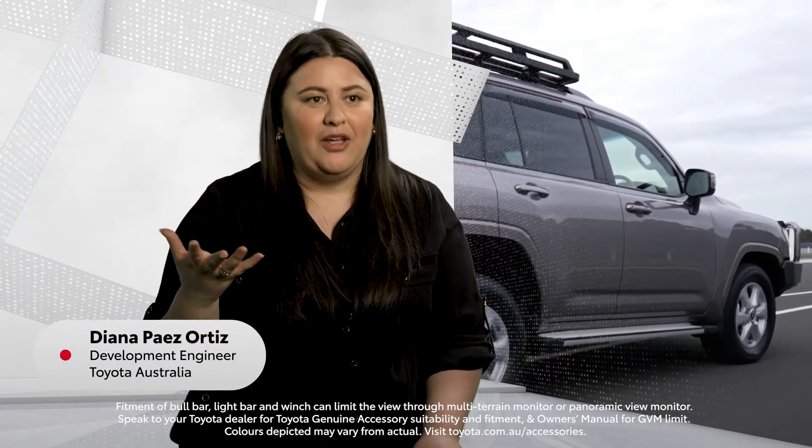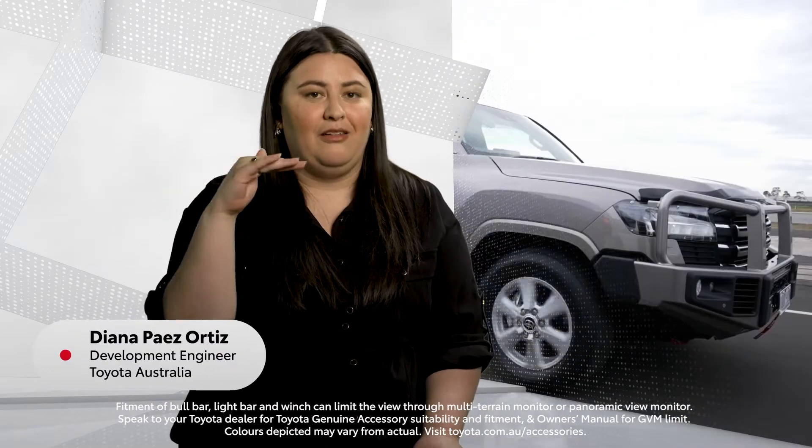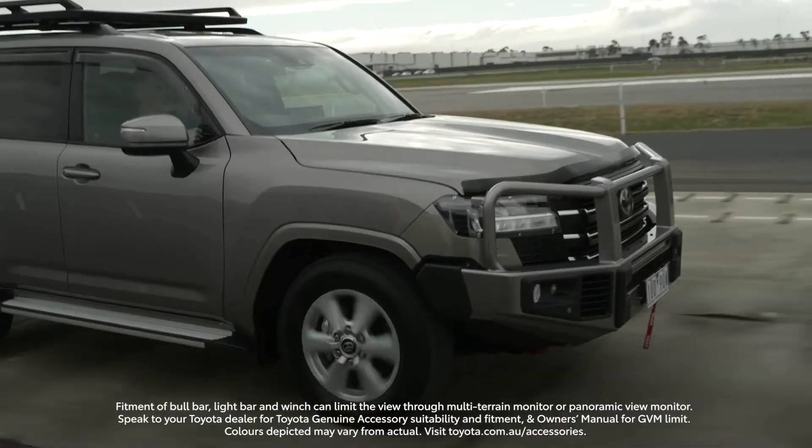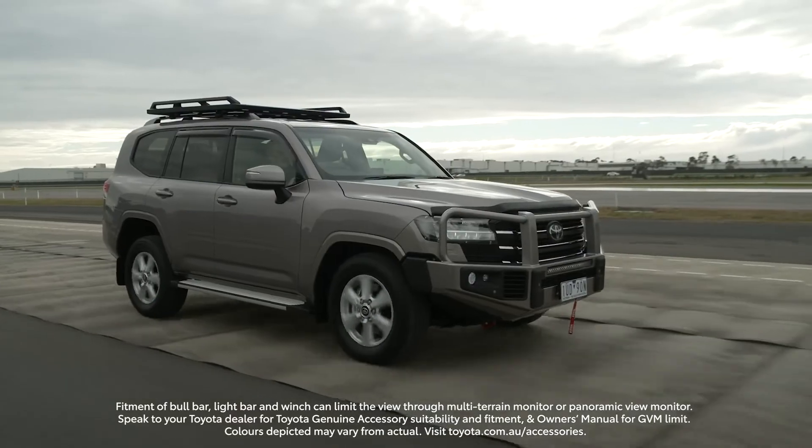In Australia we have these things called Australian Design Rules, which are probably the baseline that we need to achieve, and Toyota standards are much higher. Our accessories always meet that Toyota standard.